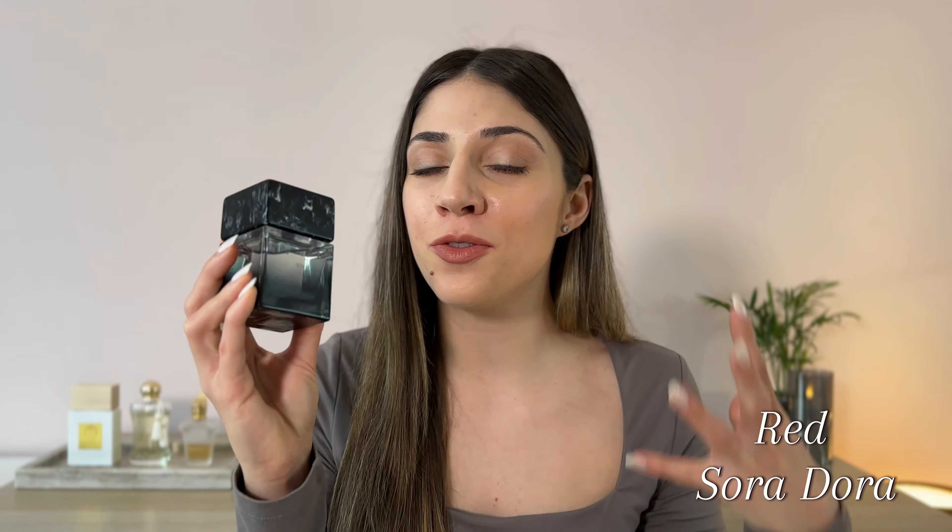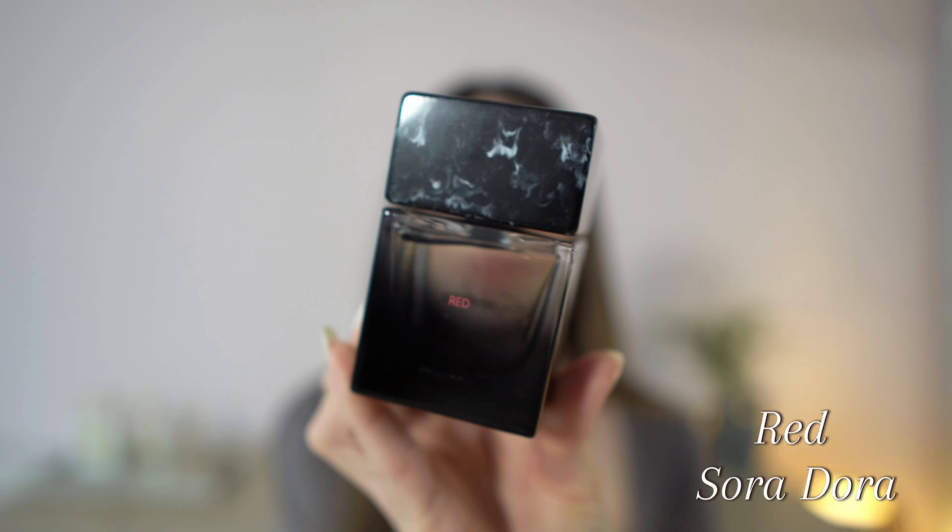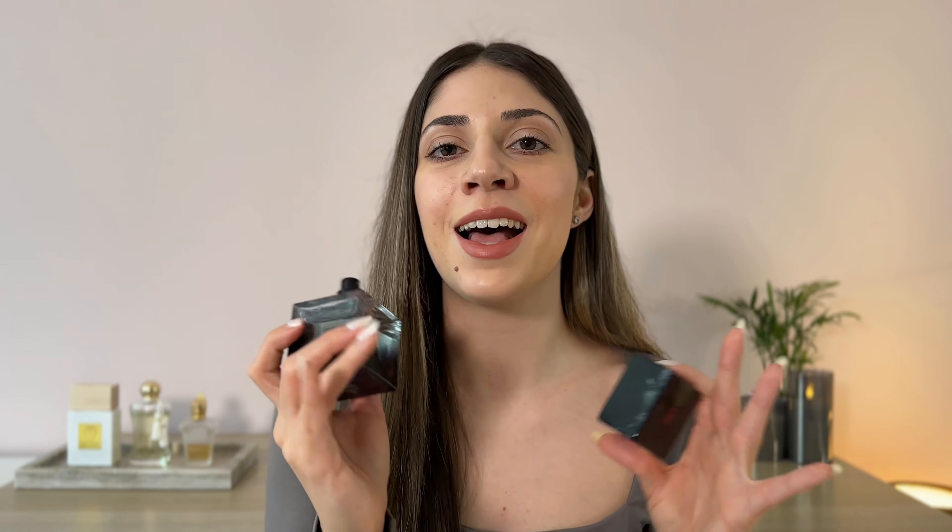Next on the list we have Red by Sora Dora in collaboration with Javoy, and this so far has to be my favorite release of 2024. This one is incredibly sexy, incredibly intoxicating — a luxurious, addictive, seductive fragrance. In the opening we have a beautiful coconut note, plenty of cardamom, a bright citrusy touch from bergamot, and a sweet clementine note. The opening to me is very gourmand — it's very delicious. It reminds me of lemon cookies with some coconut shavings on top. This gourmand cookie-like opening does not really last very long.